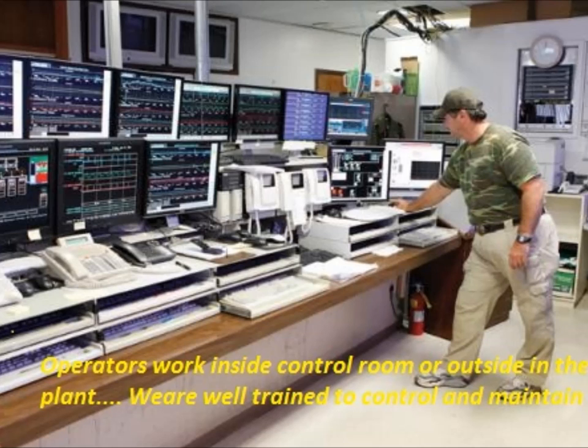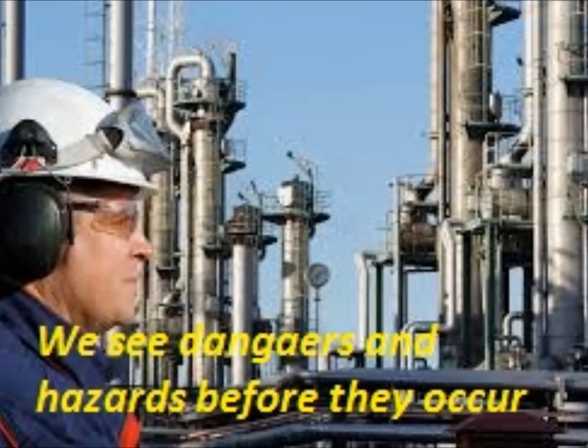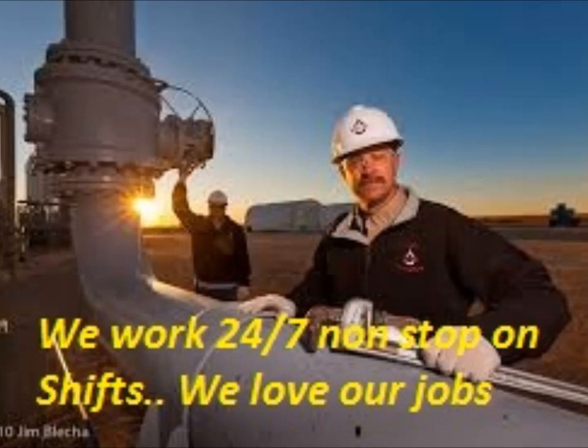Operators work in the CCR — the central control room — or outside collecting data for the engineers to analyze and verify. They also work in the field where they look for dangers and safety hazards in the plant. They are very precise and neat in their jobs because it all depends on them, and they work day and night, 24/7 on shifts without stop.